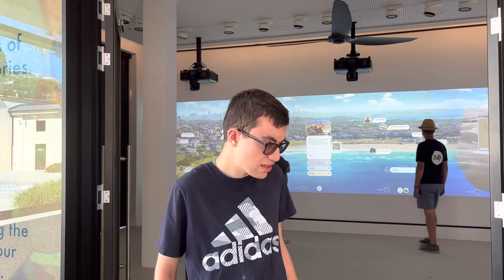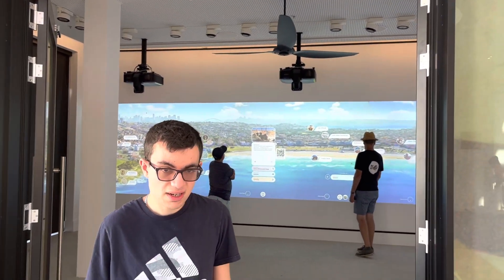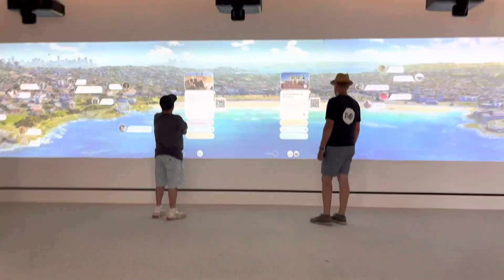This is an interactive exhibition that tells you — if you click on one of them, it tells you about the history about Bondi.